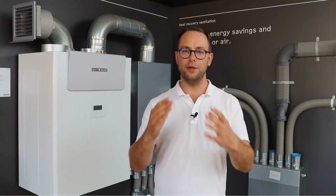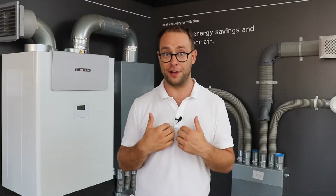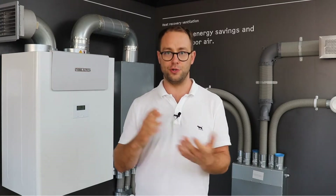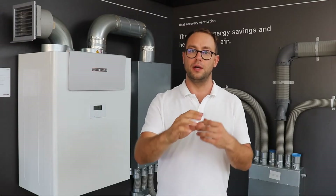A heat recovery ventilation system is fantastic if you love fresh air — you know you love fresh air if you're like me and you complain when it starts getting stuffy in a room and you like having windows open. But there are issues with that where it might be winter and you've got the heating on, so opening windows lets a lot of heat out. A HRV system is great for introducing fresh air into the home, office, or building, extracting stale air that has been breathed and re-breathed many times, and getting rid of smells and moisture.